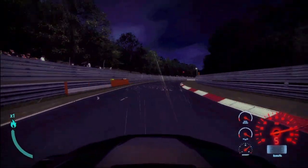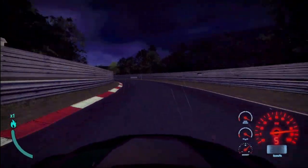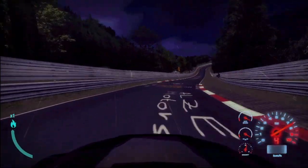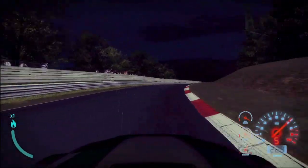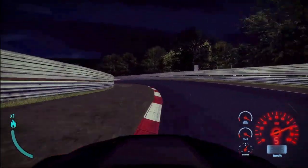Downhill. Fourth gear, Otto Wippermann — very fast. Right-hander, left-hander. Now next right-hander, completely over the kerbs — clip the kerbs. Little compression. Turning in, and then going down to Eschbach and Brünchen.